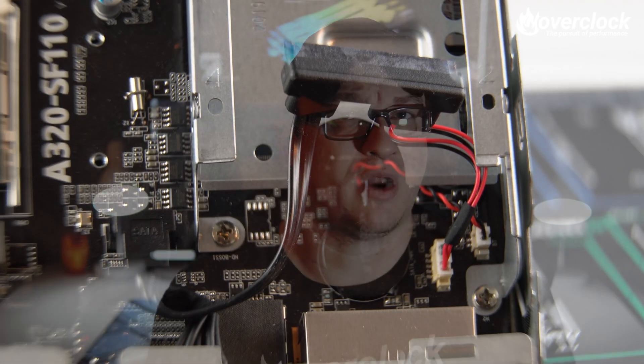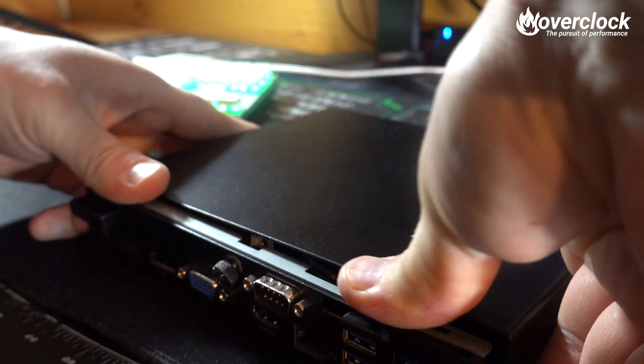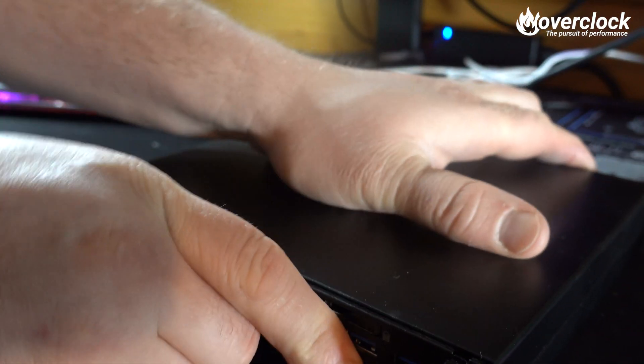I forgot to install the SO-DIMM RAM before the CPU cooler, but you can just move the CPU fan out of the way and install the SO-DIMM RAM sticks like in any laptop. Once the CPU fan is reinstalled, all that was left was to put the top cover on and screw in the captive thumbscrew.